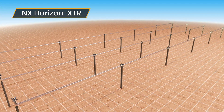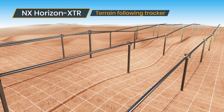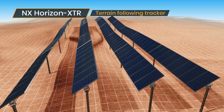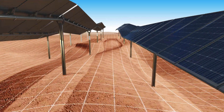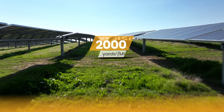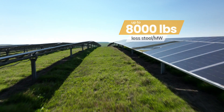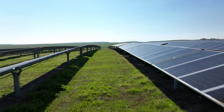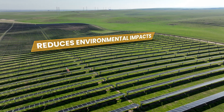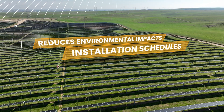NX Horizon XTR takes on undulating land in stride. NX Horizon XTR breaks the paradigm of straight-line tracker rows, conforming to the ups and downs of north-south terrain, which minimizes earthwork requirements, reduces foundation steel, and keeps construction costs in check. What's more, XTR reduces environmental impacts and installation schedules associated with grading land on project sites.